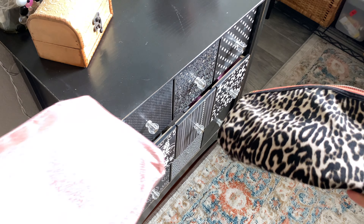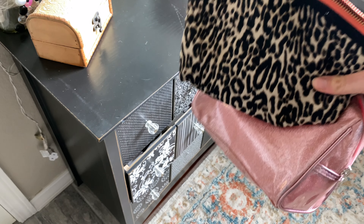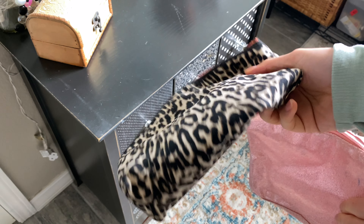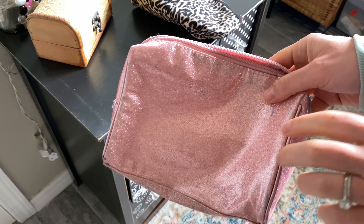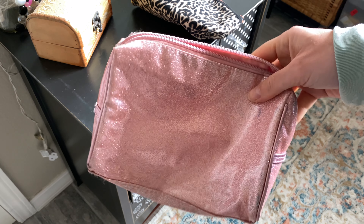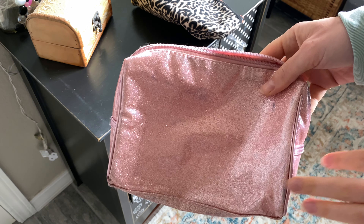So heading to my makeup drawer — my first tip is to use two makeup bags: one for brushes and one for your actual makeup. I like to put my brushes in the slightly smaller one. This helps in case something breaks — I don't have makeup all over my brushes. It's all contained to one bag so I don't have to worry about things getting everywhere.